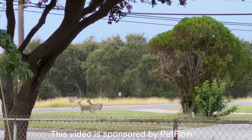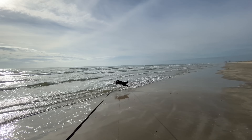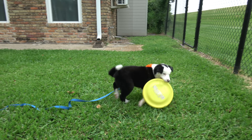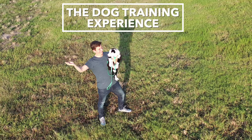Oh my gosh, total distraction central right here. I'm Zach George, I train dogs, and this is my new dog, Inertia. I'm taking you along as I train her from day one. You can start from the beginning or pick up anywhere and start learning. Welcome to the dog training experience.